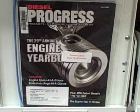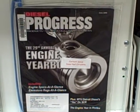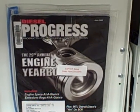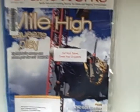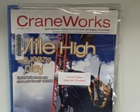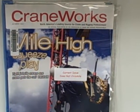You're the engine yearbook, but there's a wealth of information in this magazine. Crane Works — this is a great, great magazine if you're into seeing what's going on in cranes.